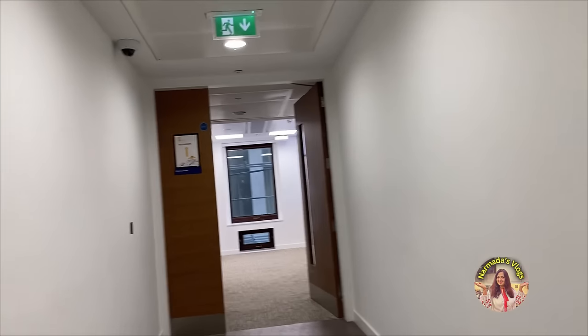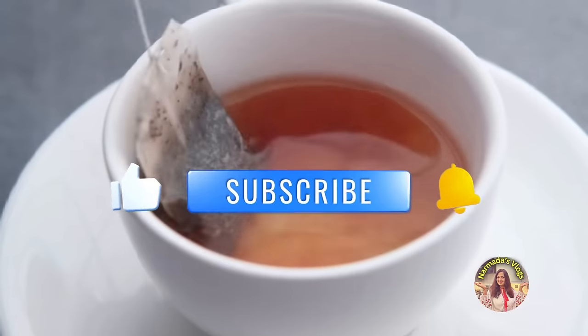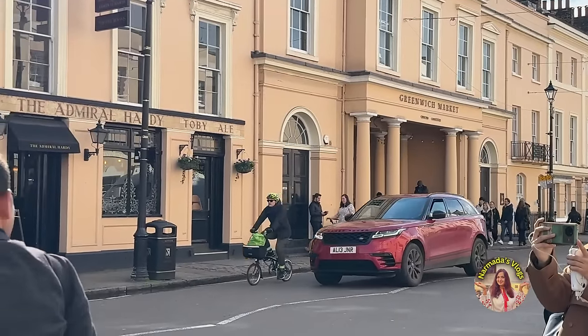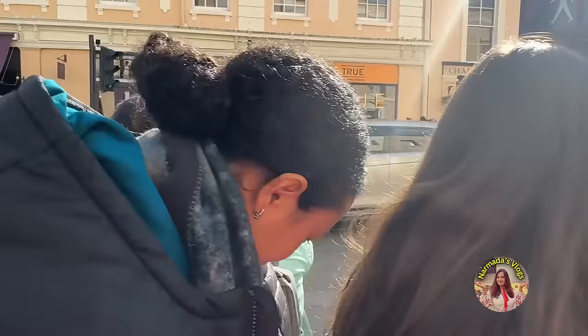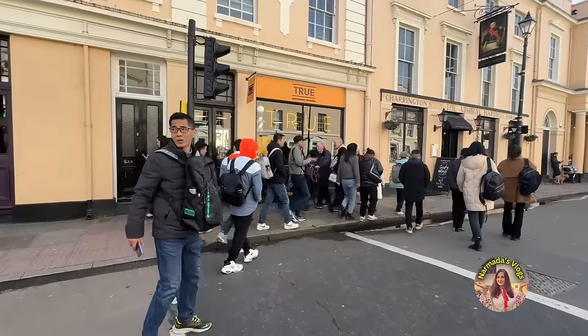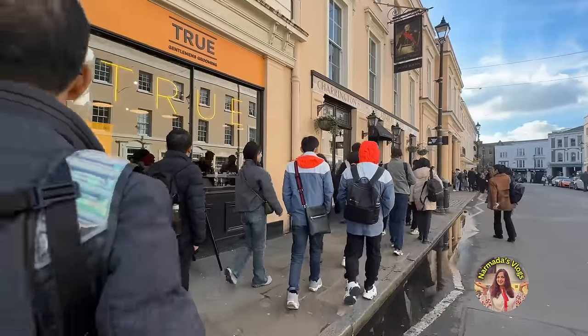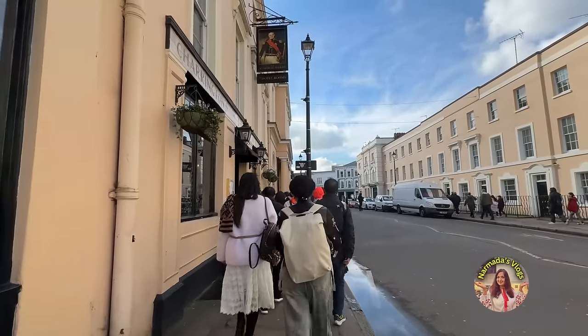If you like the content I create, please like this video and subscribe to my channel - I would really appreciate that. You can also leave comments below to keep in touch. I'm really starving! There's a Greenwich Market here and I'm going to go see if I can find something to eat. Lots of lunchtime crowd here and lots of tourists as well, because Greenwich is a very touristy place.